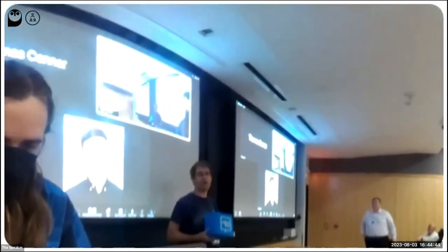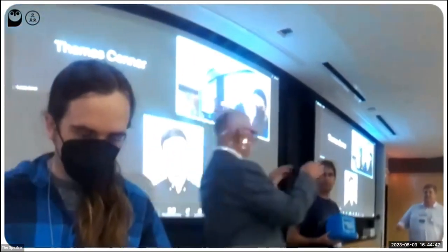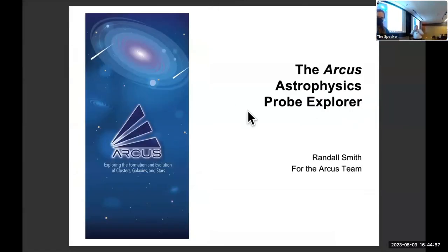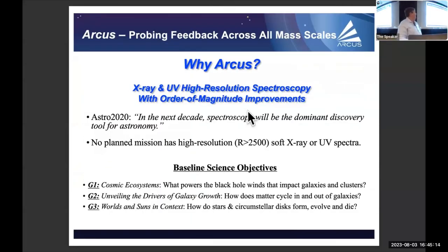Next is Randall Smith on Arcus, a U.S. probe proposal. Arcus provides X-ray and UV high-resolution spectroscopy with order-of-magnitude improvements. It is a grating spectrometer with both soft X-ray and UV grating spectroscopy. The decadal noted — and this should be tattooed on all of our arms — 'In the next decade, spectroscopy will be the dominant discovery tool for astronomy.' No other mission has planned this kind of high resolution in these bands.